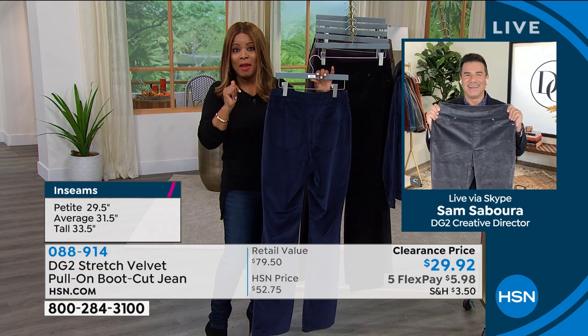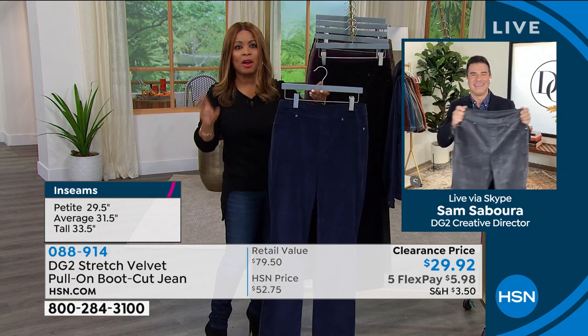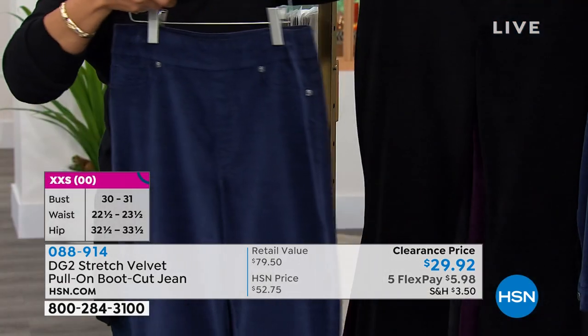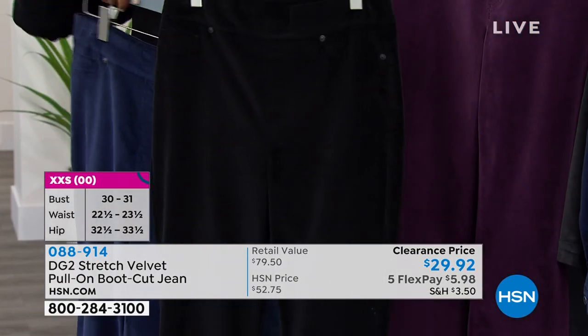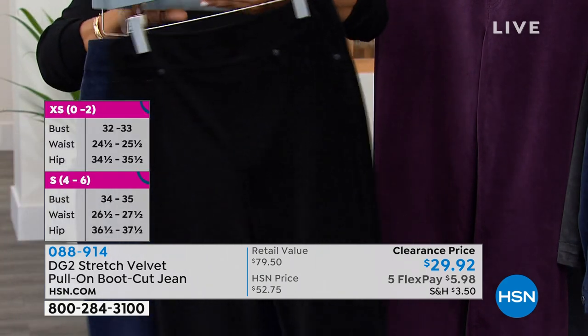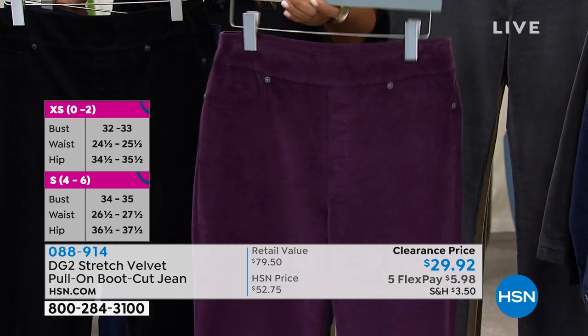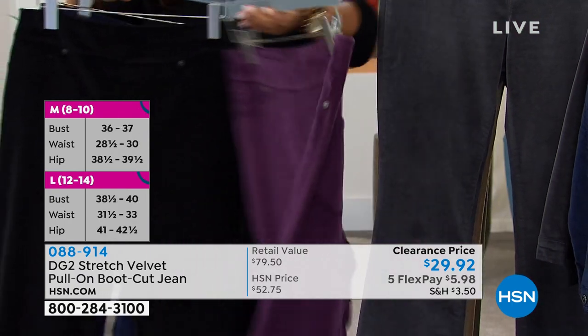Five monthly payments of only $5.98 at flex pay. Here's your navy, here's your black. The two most popular choices — hurry if you want the navy and the black. The eggplant is beautiful. Ask about the matching jacket, it's also on sale.